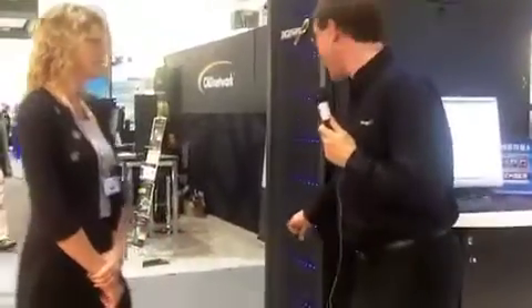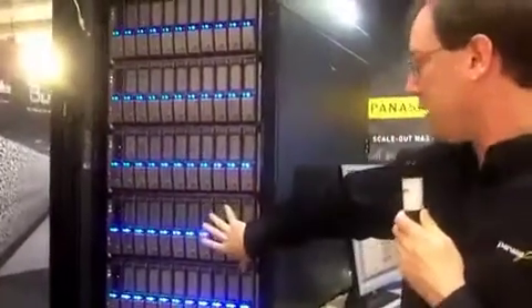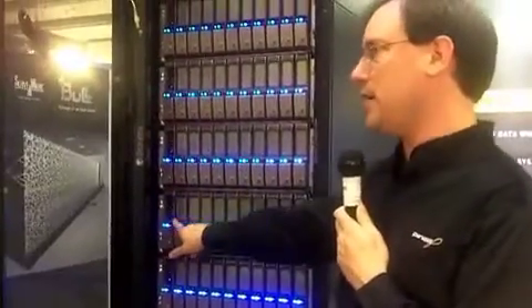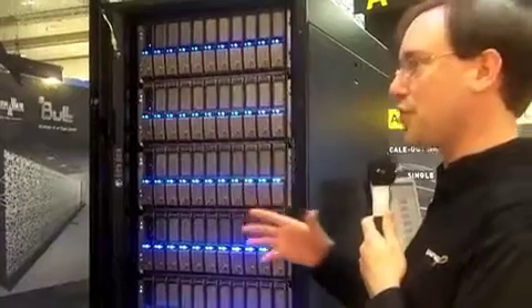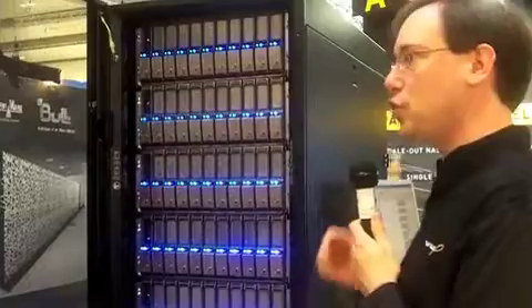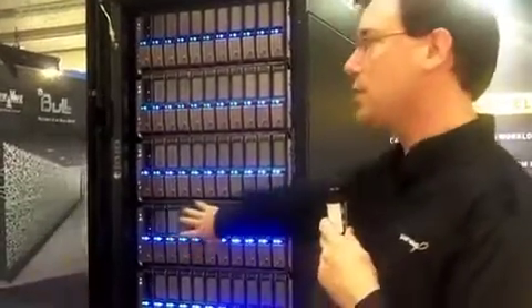I'm here standing in front of a full rack of our storage, the Panassas ActiveStore. Here you have our blade-based storage system. Every single shelf has 11 blades — typically one director blade and 10 storage blades. The director blades basically act as a traffic cop that sits outside of band, just telling the compute cluster nodes where to access for the storage. Every storage blade has two 3-terabyte enterprise-grade SATA drives for a total of 60 terabytes per shelf.